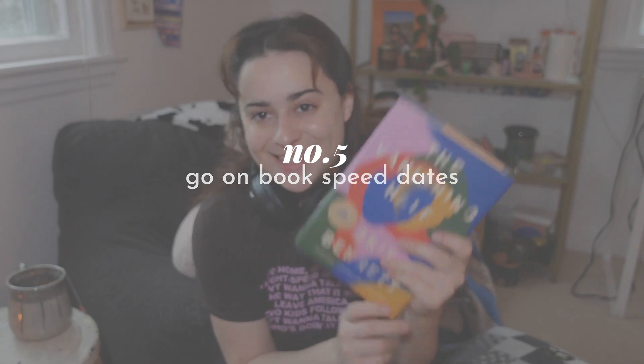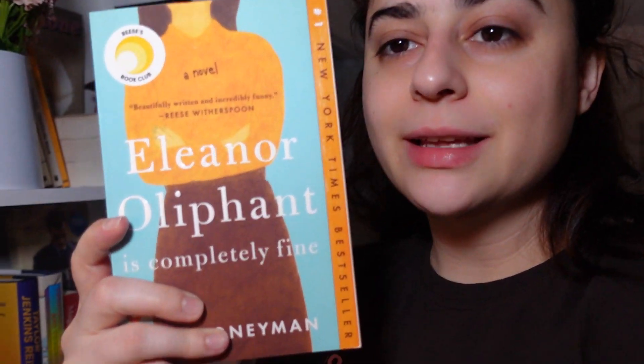We kind of did our first speed date with The Vanishing Half — I read the first-ish part. I'm going to grab three or four other books from my bookshelf and we're going to go on speed dates with them, either reading the first chapter or the first few pages. When I was organizing yesterday, I was reminded that I really liked the plot of Eleanor Oliphant Is Completely Fine. I'm also going to do a speed date with Daisy Jones and the Six — this is on my February TBR and I want to read it before the show comes out. And I think I'm going to do a speed date with If We Were Villains.